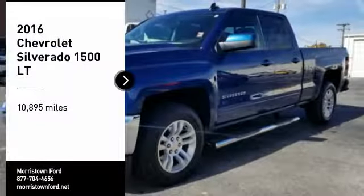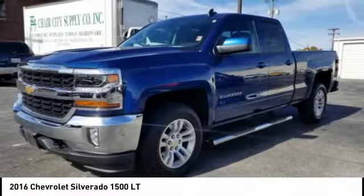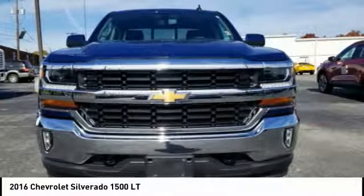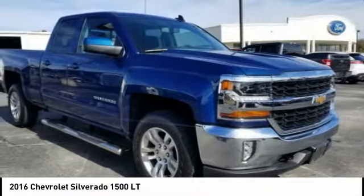You are going to love the 2016 Silverado 1500. The Chevy Silverado 1500 has the lowest cost of ownership of any full-size pickup.